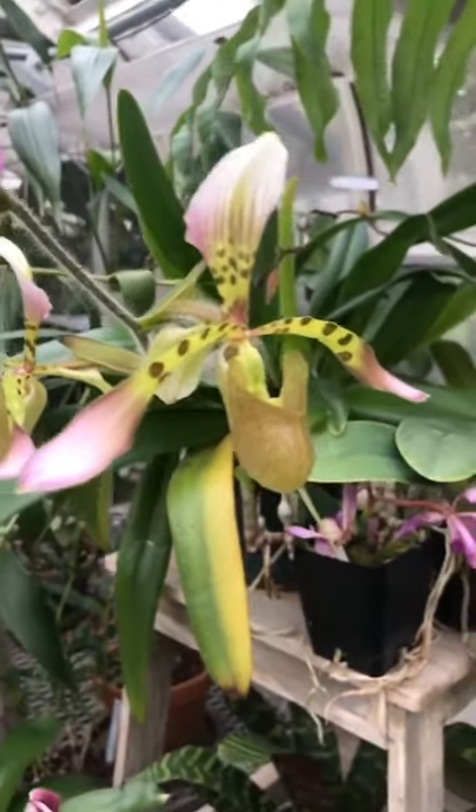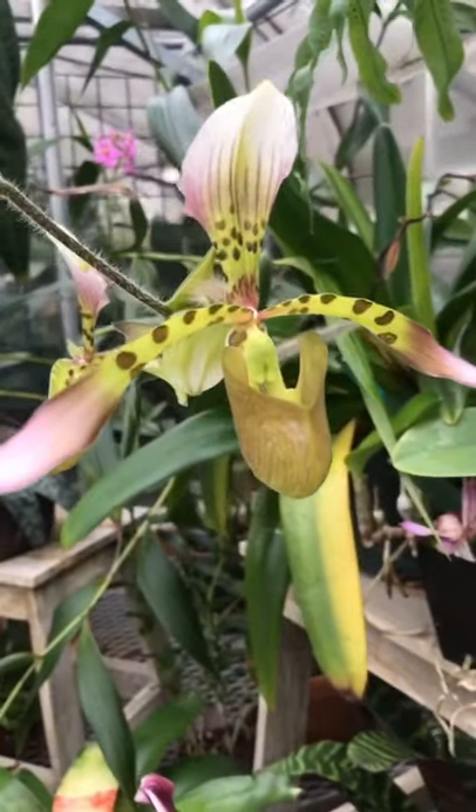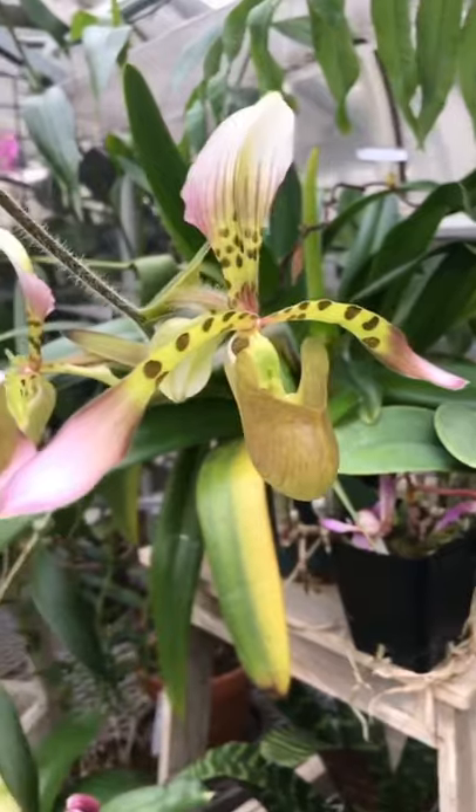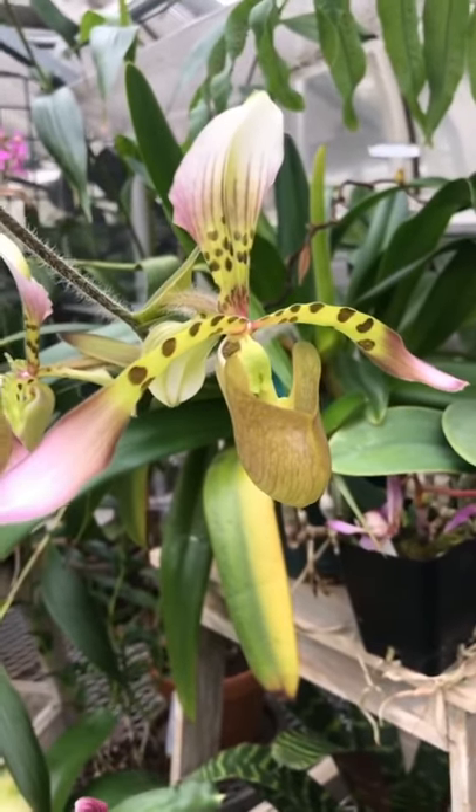Here's another super cool Paphiopedilum, one of my favorites — Hainaldianum. And I get asked a lot, are these carnivorous? No, they are not. And I'll explain in the next video how they are pollinated.